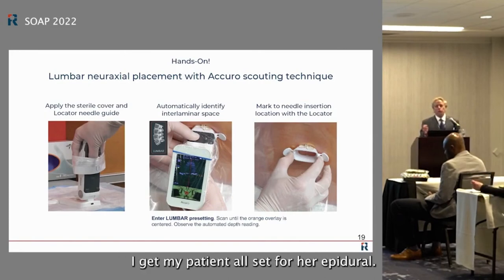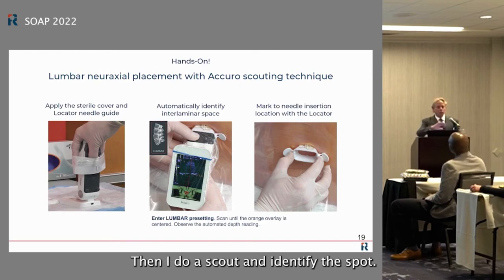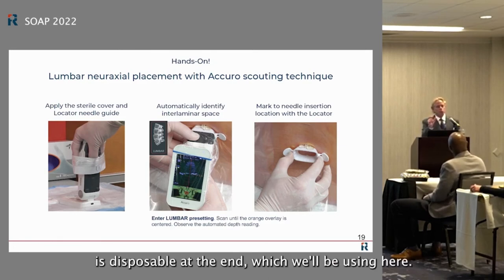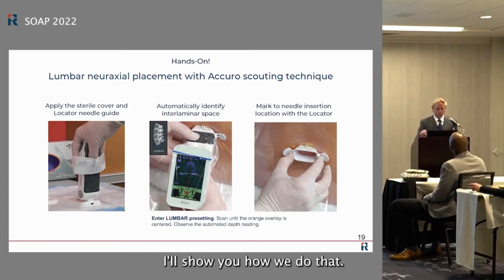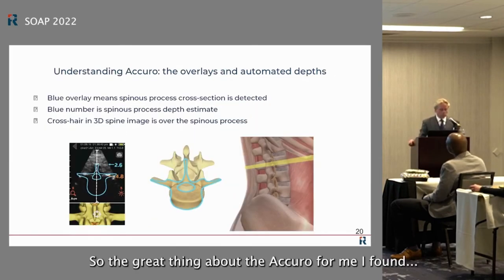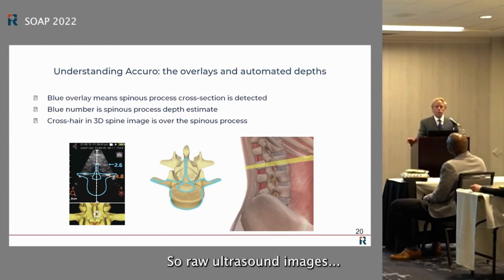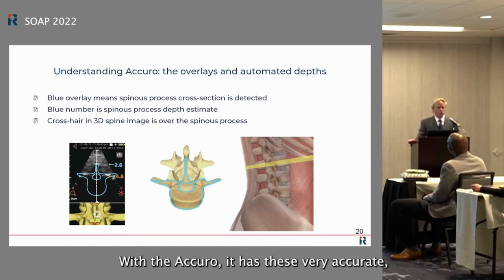The device is available with a sterile sleeve, but I personally use it as a scout mechanism. I set up my epidural tray with sterile gloves, do a chloroprep wipe first, then do a quick scout scan to identify the spot — it's a clean but not strictly sterile step. The spinal navigator tip, which is the disposable individual piece you'll be using today, comes sterile. I then locate the spot, do another chloroprep, and start the procedure.